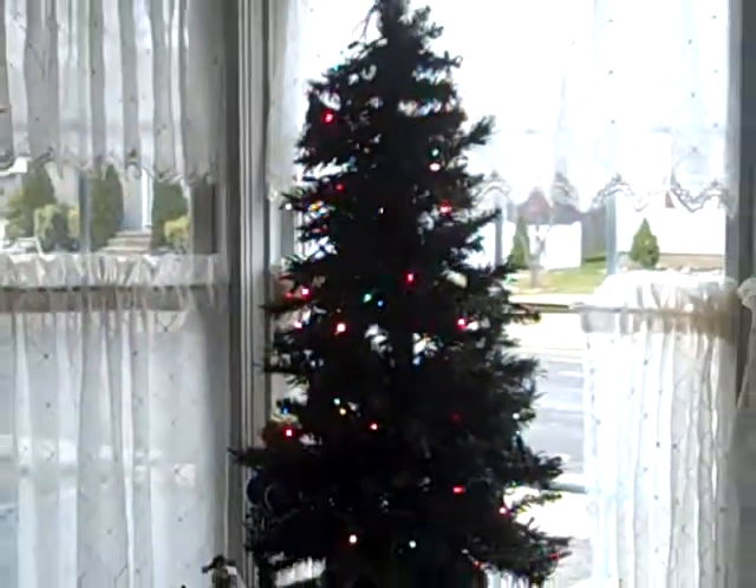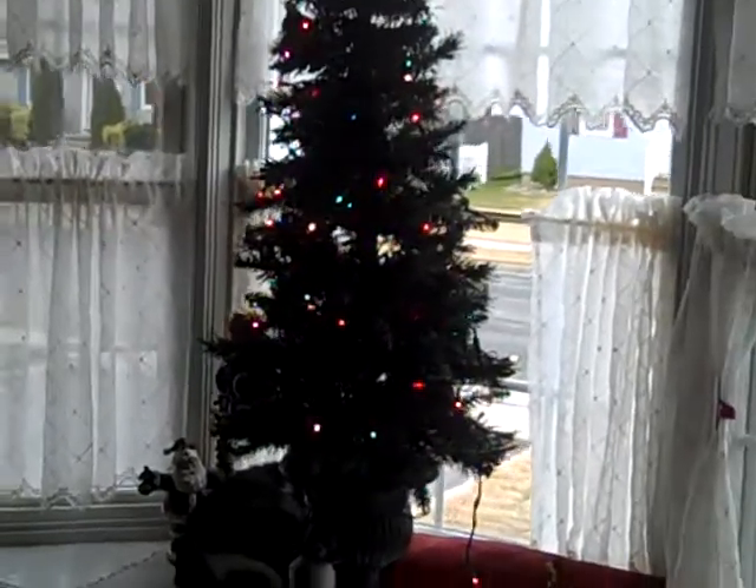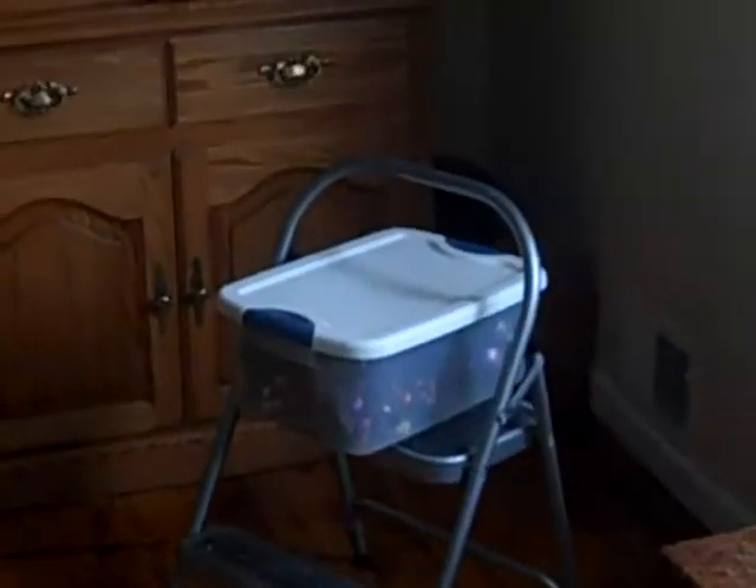Yeah, there's the little tree - get a better shot of it. A little hard to see the lights on it. There's only like two decorations on it right now. I think the rest are in that box.